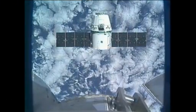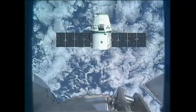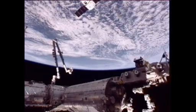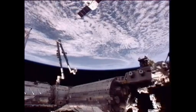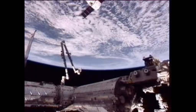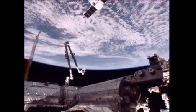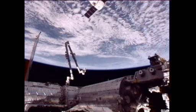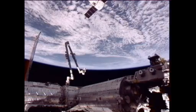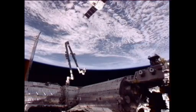Station, we complete step three, and crew is ready for Dragon approach to capture point. Andre, we copy. You've completed the brief. Stand by. Dragon continues to wait about 30 meters away from the International Space Station. You can see the station's arm there, poised, ready to reach out and capture Dragon.